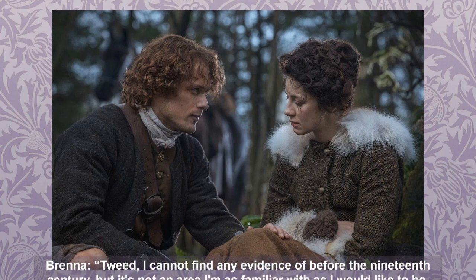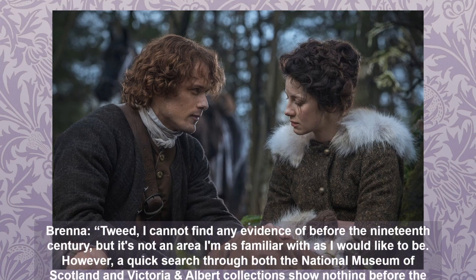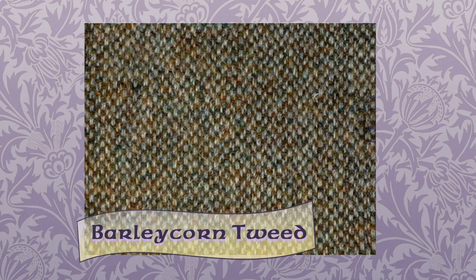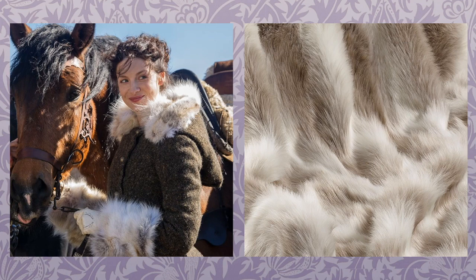As Brenna has explained in previous videos, Harris tweed wasn't really a thing until the 19th century — the historical examples of riding coats shown here feature a much finer worsted-type wool. Brenna Barks says: 'Tweed — I cannot find any evidence before the 19th century. A quick search through both the National Museum of Scotland and the Victoria and Albert Museum collections shows nothing before the late 19th century.' If you want to recreate Claire's tweed jacket, here's a genuine Harris tweed from Tartan Thyme in Edinburgh that I think is a pretty good match — a barleycorn tweed with a prominent flecked pattern. The high-end faux fur on the right is also a pretty good likeness to Claire's fur trim — a multi-tonal long-haired faux reindeer fur from Fabric Online in the UK.